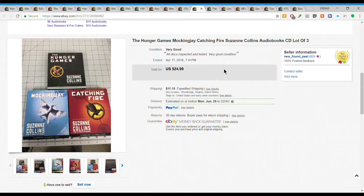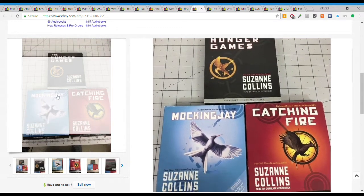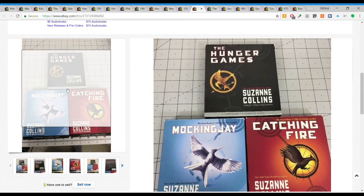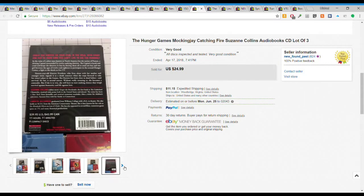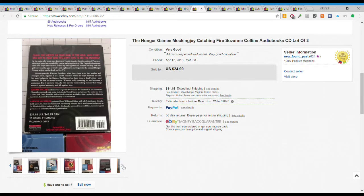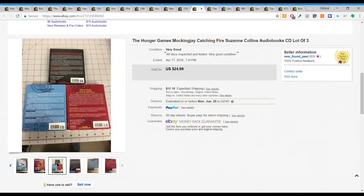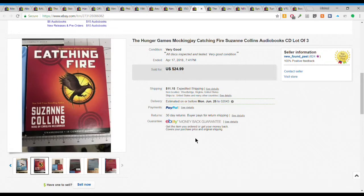Next we have the Hunger Games trilogy audiobooks on CD. These sold really quickly. I got them for about $3 to $5 total - only $1.50 or $2 a piece at a local charity shop. All discs were accounted for and boxes were in good shape. They sold very fast for $24.99 plus $11.15 shipping. They paid for priority mail - I had both media mail and priority options available and they took the priority. It just goes to show: give customers options.